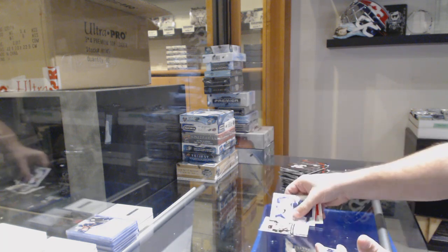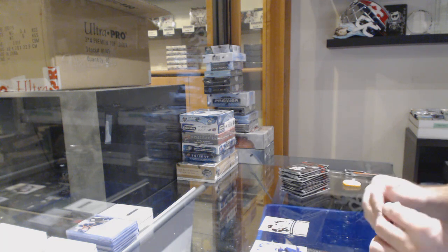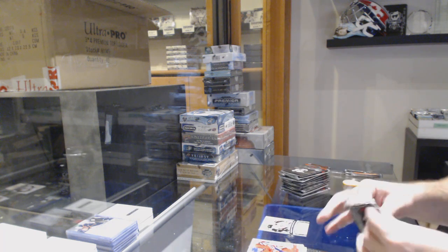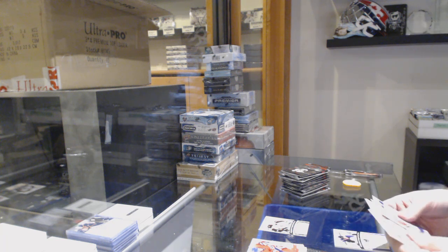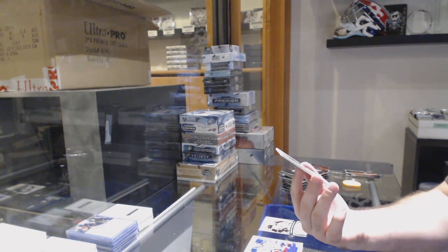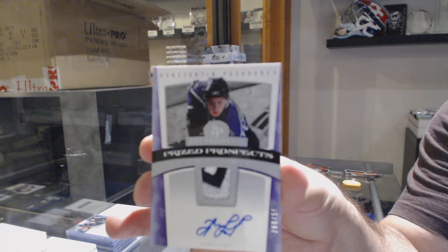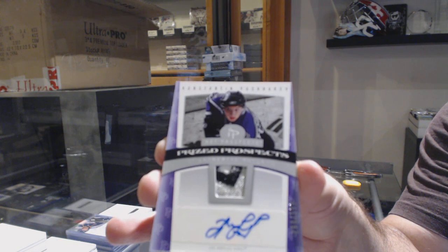We've got a Matt Lashoff rookie numbered to 1,999 for the Boston Bruins. For the LA Kings, a rookie patch numbered out of 599 — Konstantin Pushkarev. Nice patch though.